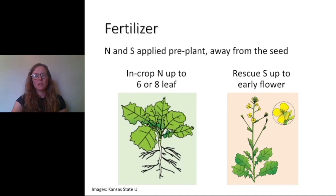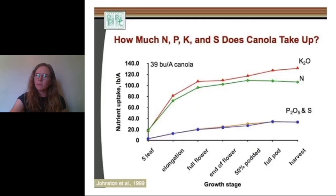For fertilizer: we apply nitrogen and sulfur, phosphorus and potassium pre-plant — not in the seed row, as it can be toxic there. If you want to split-apply nitrogen or apply in-crop, put the second application on up to the six-leaf stage, maybe eight-leaf. If you see sulfur deficiencies, you can apply a rescue application up to early flowering, but once little pods are developing it's probably too late to be economical. The crop really needs nitrogen at elongation or bolting, so nitrogen should be applied ahead of that stage. For winter canola, get nitrogen on as soon as it's warm in the spring.